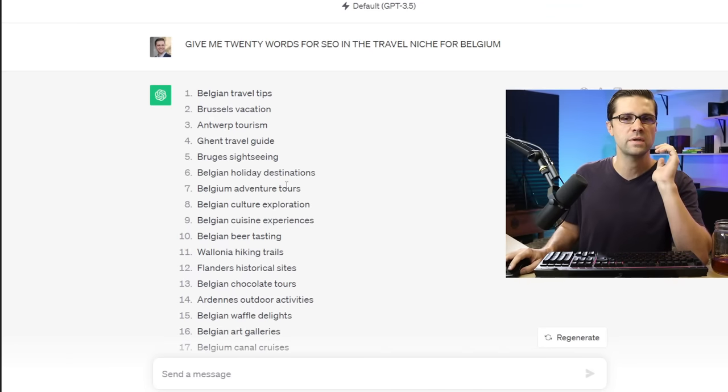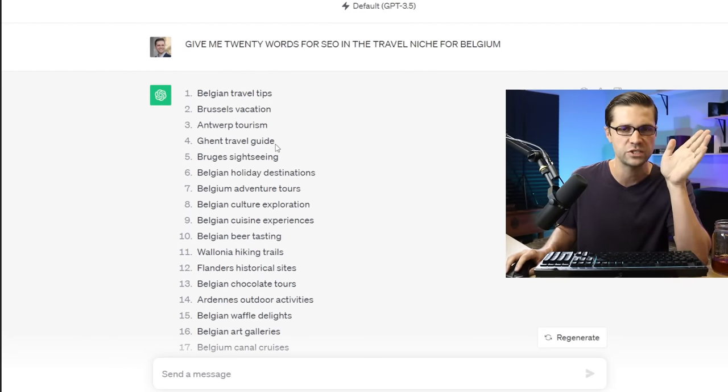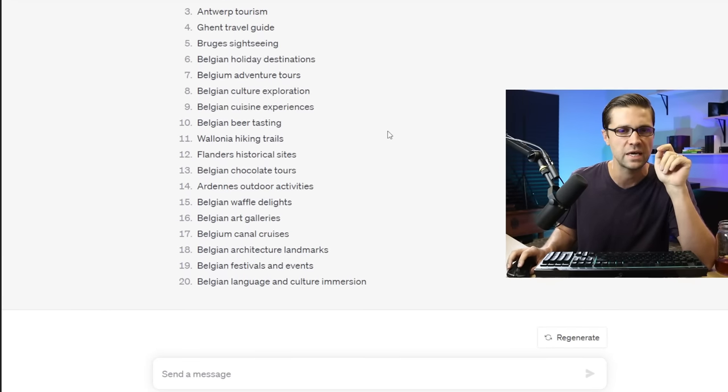So we need a niche. Let's start off in Belgium — Belgian waffles, everyone knows this stuff. I said give me 20 words in the travel niche for Belgium. So this is gonna be the experiment, a travel blog in Belgium. A lot of people do travel blogs. I like them.